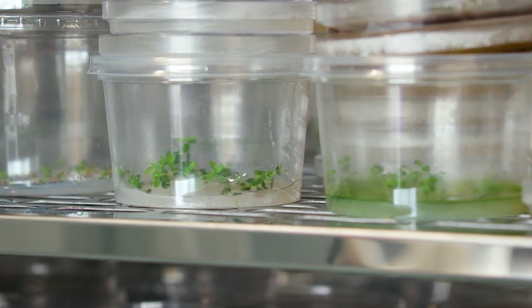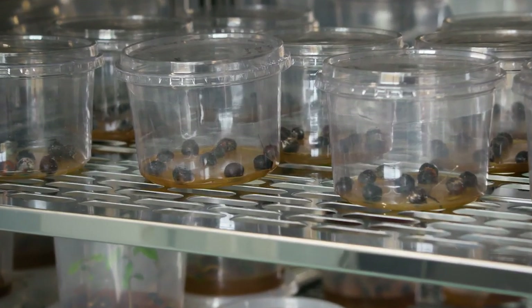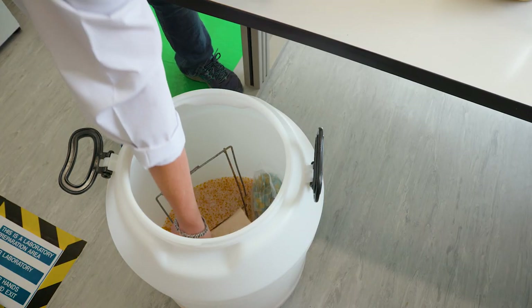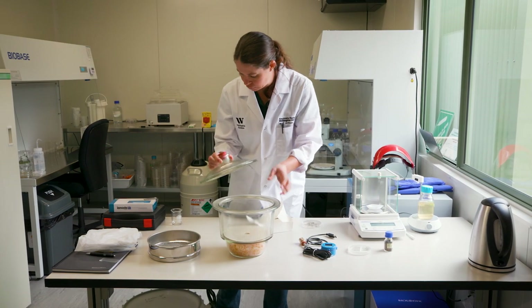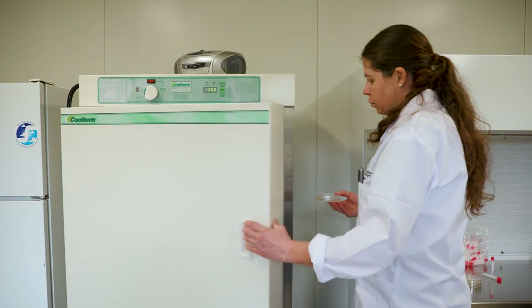These seeds are basically happy if you dry them down and store them at minus 20 degrees Celsius — the drying process doesn't actually kill the seed. We collect the seed from all over New Zealand, bring it back to Otari, process it, clean it, and dry it down over silica gel. We determine the relative humidity of the seed, and once it's between 12 and 15 percent relative humidity, we store it in a deep freeze.